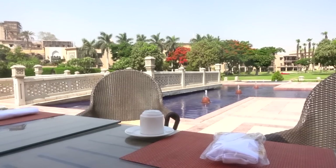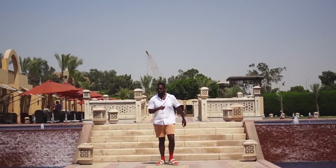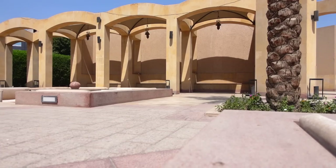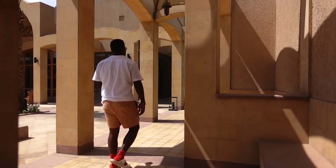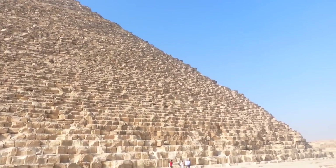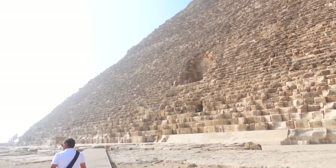Now y'all know I like to set up the scene when I start off these vlogs, but in Egypt there are a lot of restrictions, especially when it comes to filming. So in order to make sure I got my camera inside the pyramids, I couldn't start filming until I got well inside. And once I got inside and seen them pyramids, I got super excited. Let's start here.